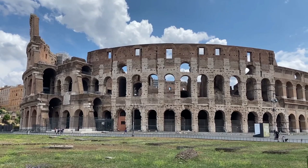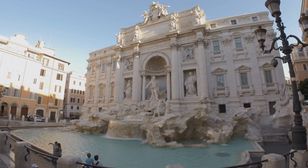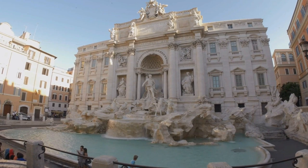Other must-see attractions in Rome include the Pantheon, a well-preserved ancient Roman temple; the Trevi Fountain, a stunning Baroque-style fountain that is a popular spot for tourists and locals alike; and the Spanish Steps, a beautiful staircase that leads up to the Church of Trinità dei Monti.